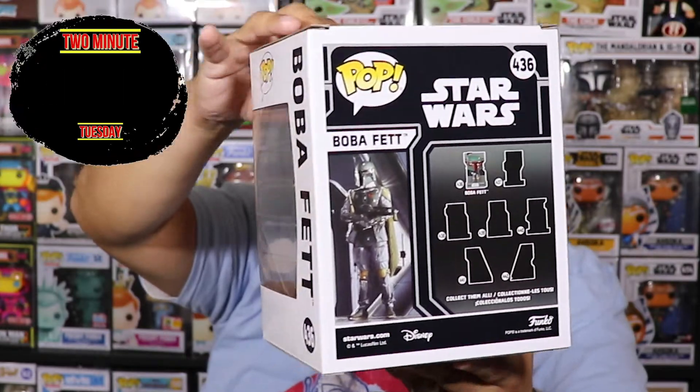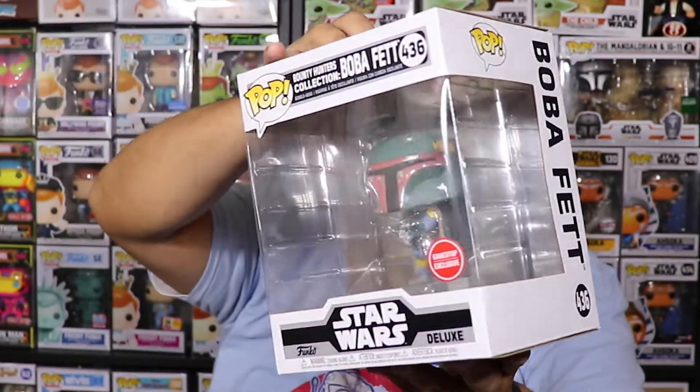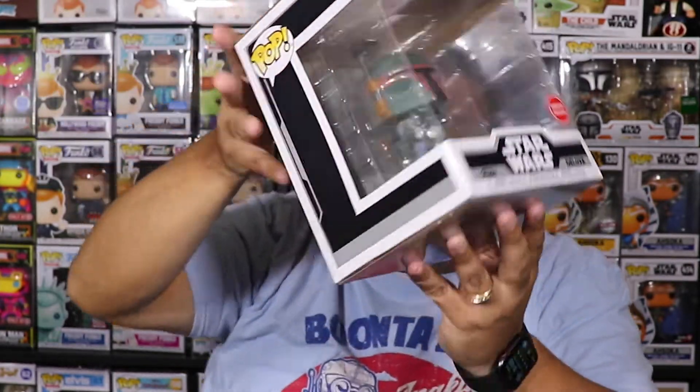Before we go to that last one, we're dropping the hashtag for the giveaway — the hashtag is hashtag Baymax. Drop that down below in the comments to be entered. Also let me know: what is your favorite six-inch Funko Pop that you have in your collection?